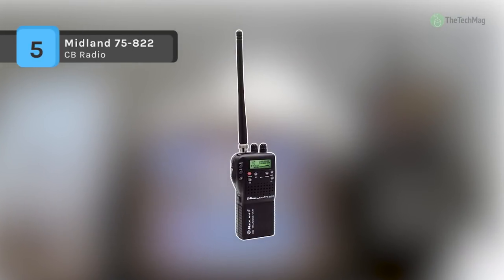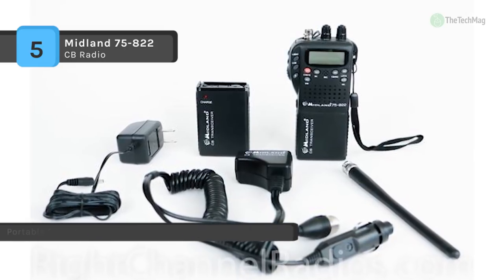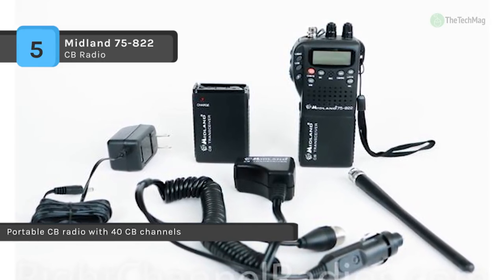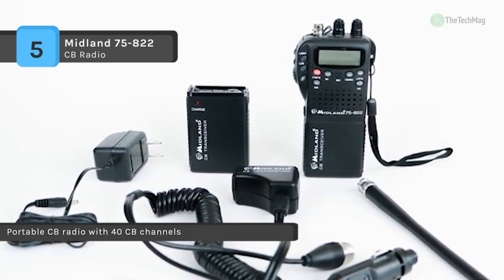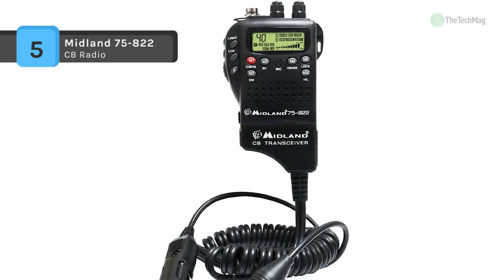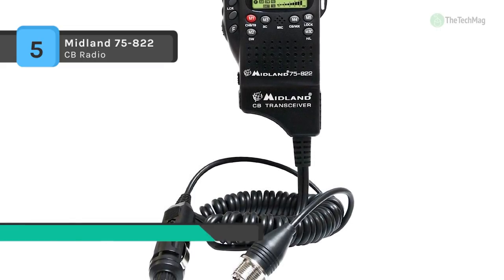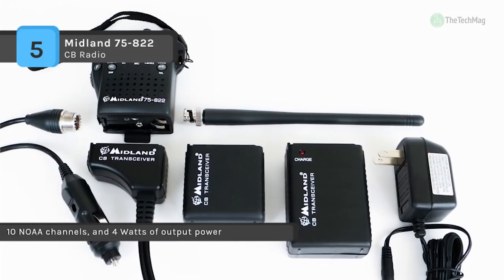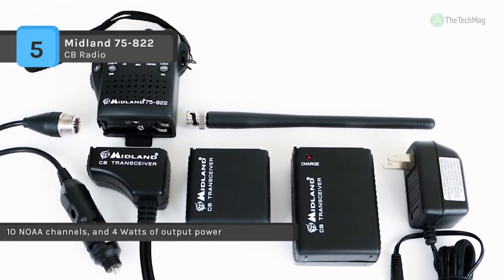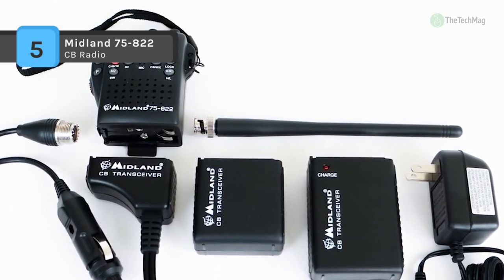The Midland 75-822 comes with 40 CB channels, 10 NOAA channels, and 4 watts of output power. The channel scan can automatically check all channels for activity, stopping on any active channel for 5 seconds. You can store and instantly access up to 5 of your favorite channels in memory. It uses a built-in ANL which improves reception for weak signals, and squelch control further eliminates background noise.